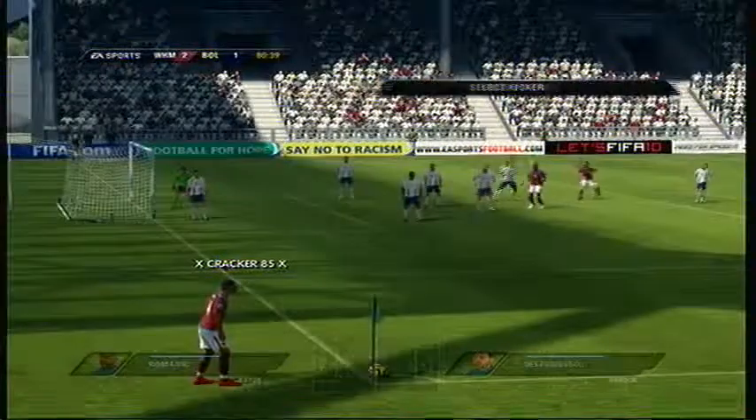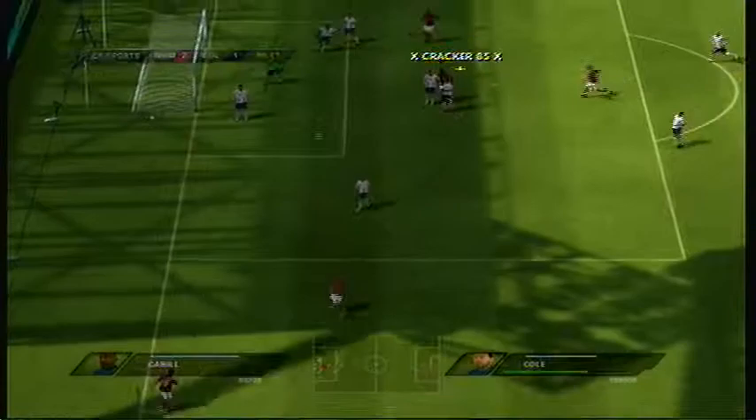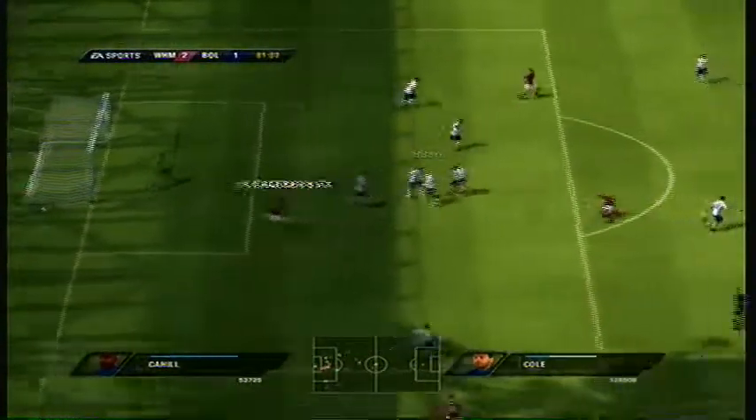Otherwise he'd have scored again. Well, all you can do is ask if he hit the target — he did that. Goalkeeper denied him. He stopped the shot bravely.